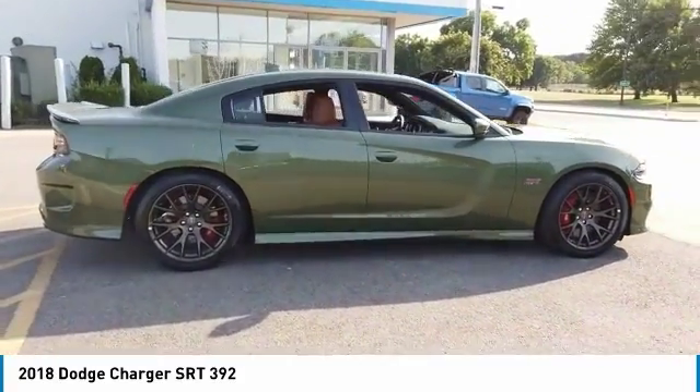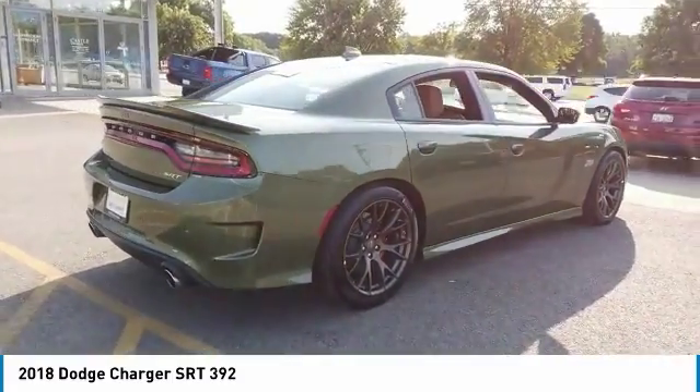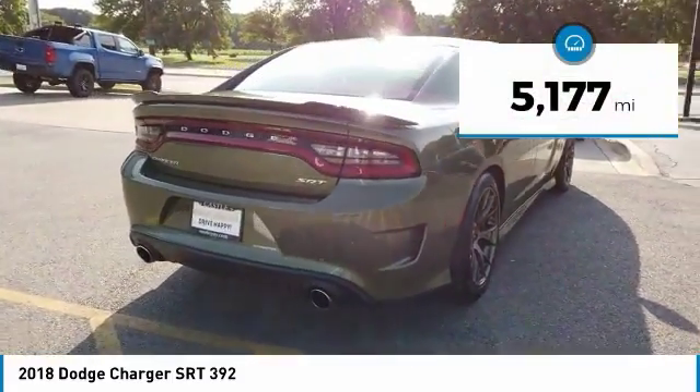Peace of mind comes standard with Charger's 5-star government front and side impact crash test rating. This vehicle has less than 6,000 miles.